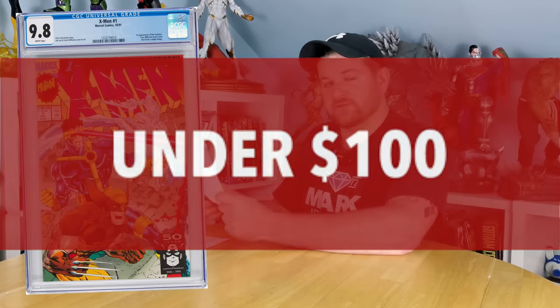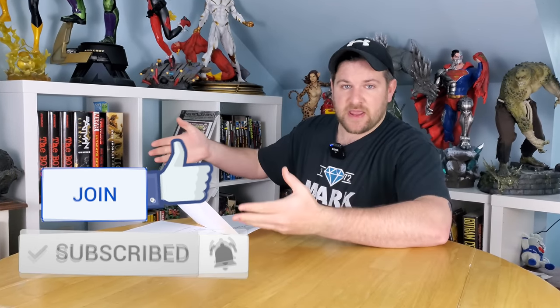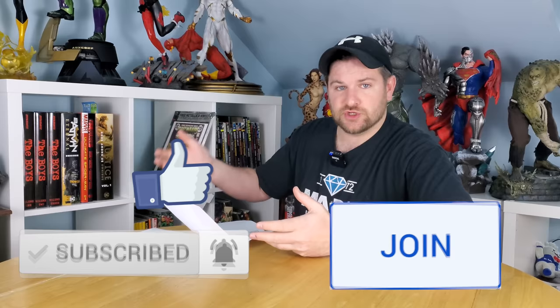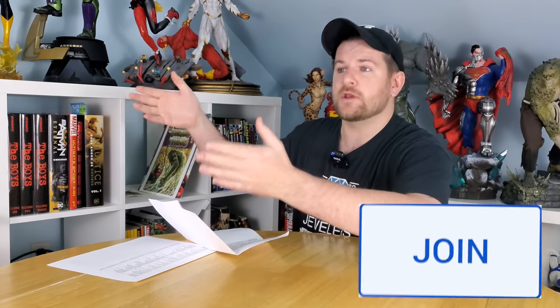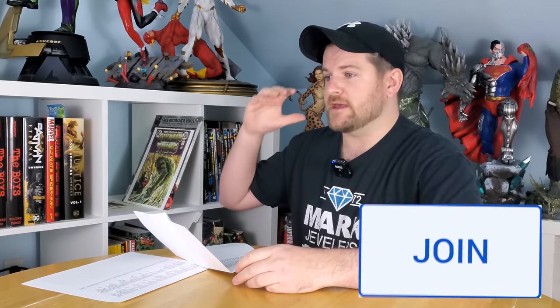What's up, comic and pop culture fans? This is James with Mint Hunter Comics. These are 100 slabs that you can get at 100 bucks or less. If you missed the first video, I'll put a link here so you can watch it. Don't forget to like and subscribe and consider joining — this is basically my Patreon. It's through YouTube, the price of coffee a month. You get membership perks, early videos, polls, all sorts of stuff.